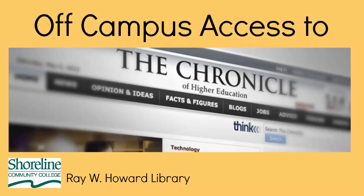In this video, we'll be getting premium access to the Chronicle, an online newspaper that covers topics in higher education, but you can access many library resources like this.